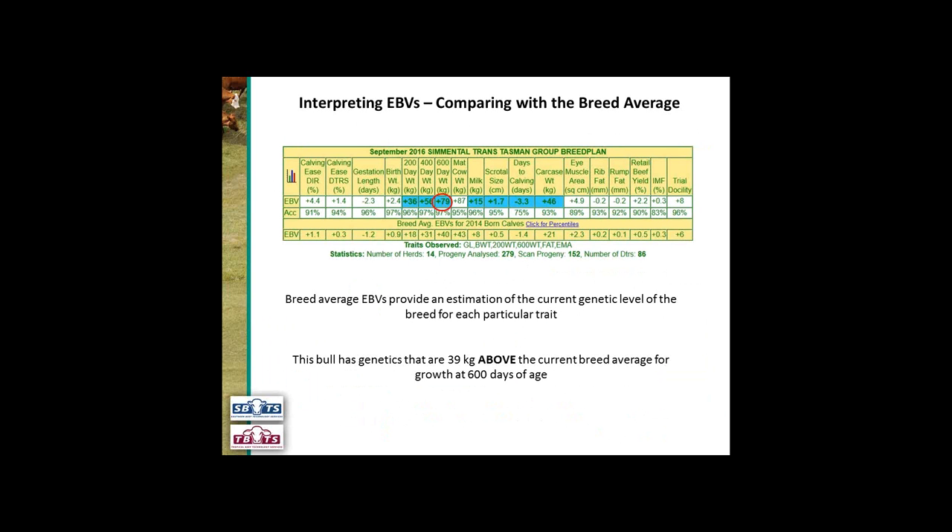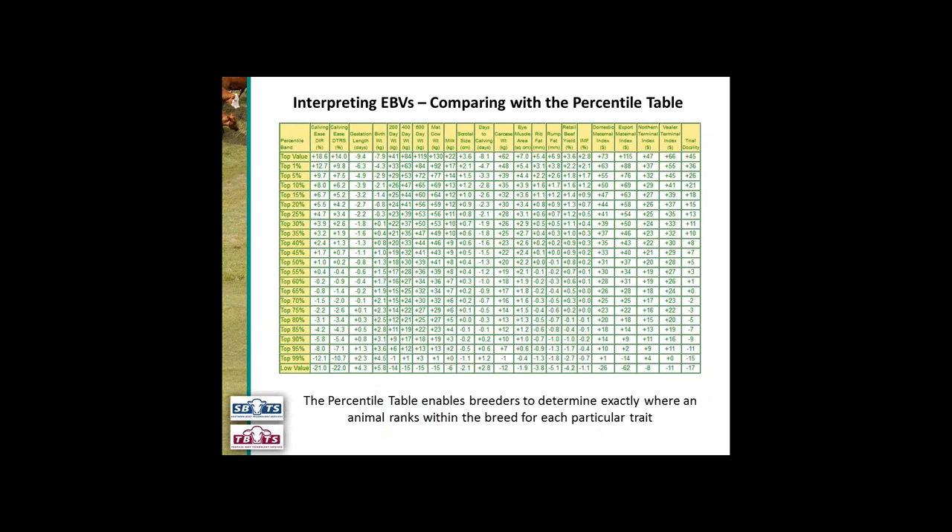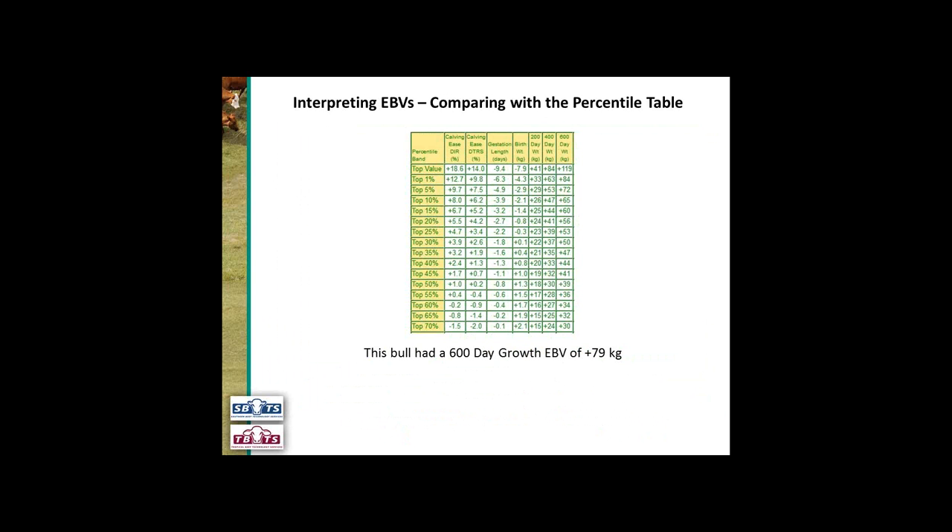Looking at the breed average gives us a feel for whether an individual is sitting above or below breed average, but it doesn't tell us if that individual is in the top 5% or top 20%. One way we can do that is to compare with the percentiles. We've put the percentile table up — there are a lot of numbers — so I'm going to run through quickly how to use it. We run along the top till we see the trait we want — in this case 600-day growth — then we follow it down. Our bull had a 600-day growth EBV of plus 79. If we run it down we get to plus 72, and 79 sits in between, so this bull has genetics in the top 5% of the breed for 600-day growth.